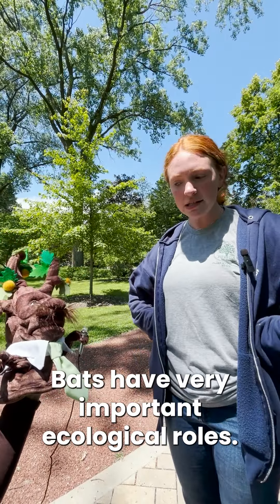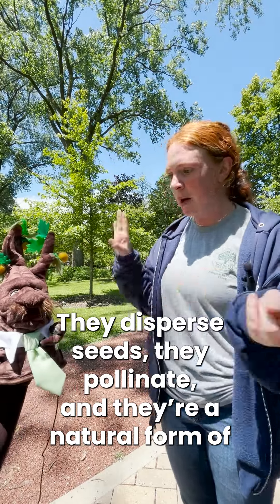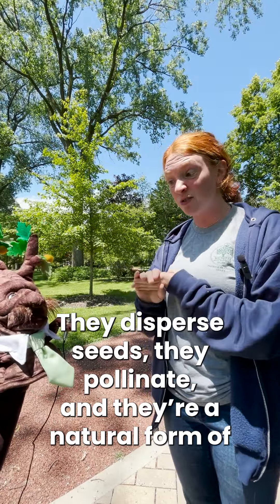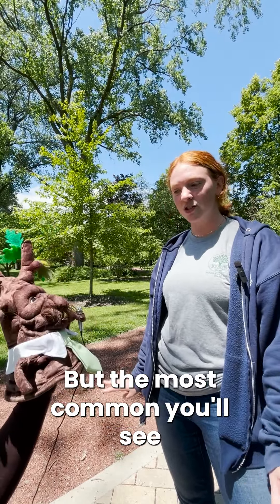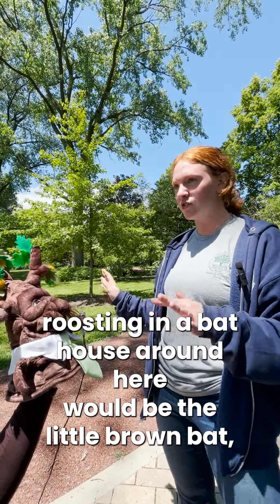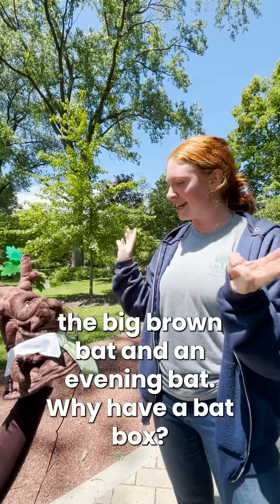What can you tell me about bats? So bats have very important ecological roles. They disperse seeds, they pollinate, and they're a natural form of pest control. Illinois has 13 species of bats. Wow! But the most common you'll see roosting in a bat house around here would be the little brown bat, the big brown bat, and an evening bat.